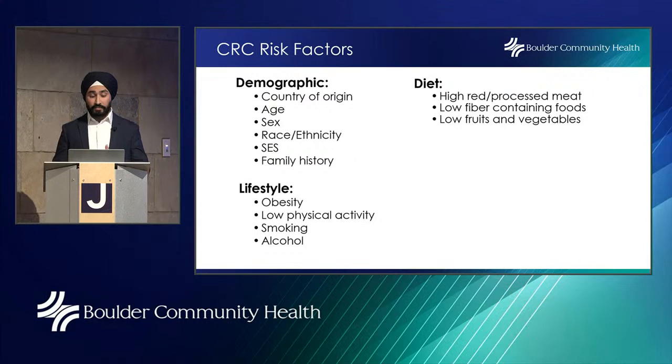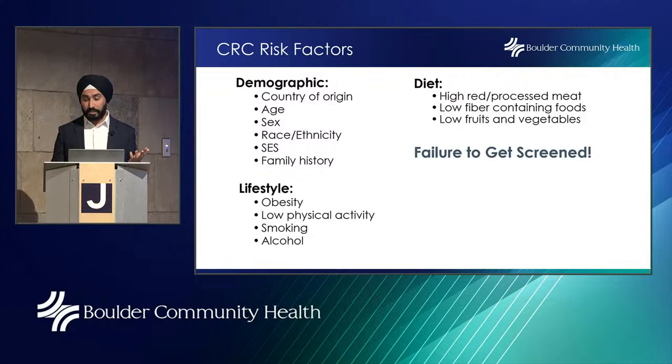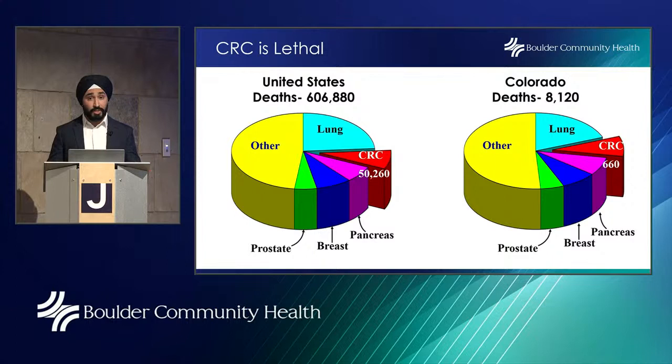Other important risk factors are lifestyle, diet, and a failure to get screened. Colorectal cancer is not only common but also lethal. In the United States, overall cancer deaths will be about 606,000 annually, and about 50,000 Americans will die from colorectal cancer every year.